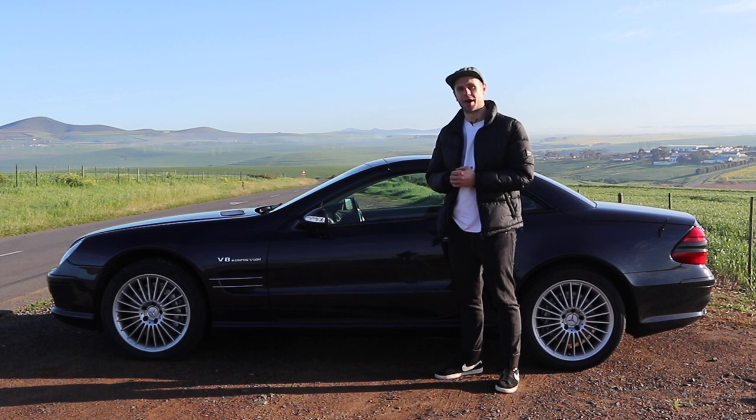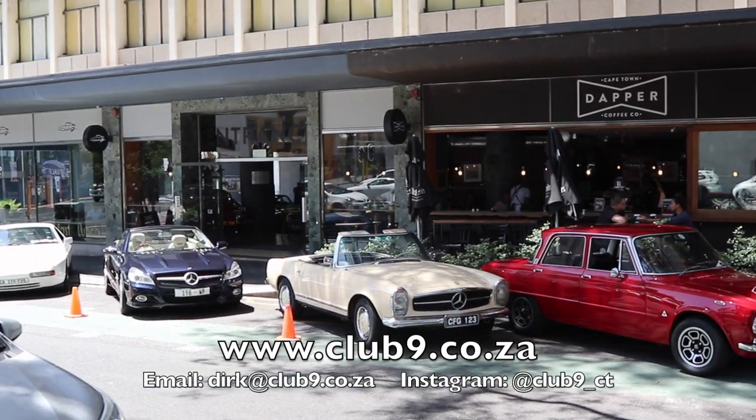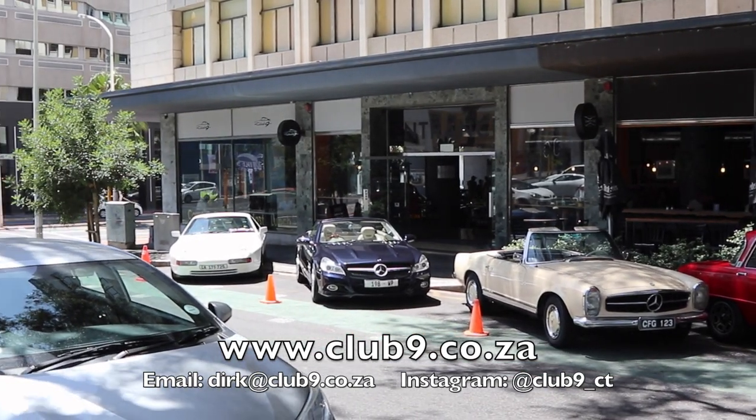I borrowed this specific car from Club 9 in Cape Town. They're situated on the corner of Strand and Rear Street and offer a wide selection of cool and classic cars for sale. If you're in the area, do pop by.